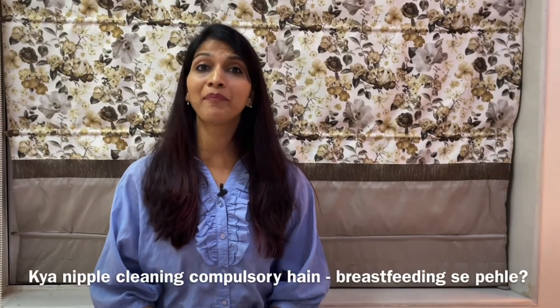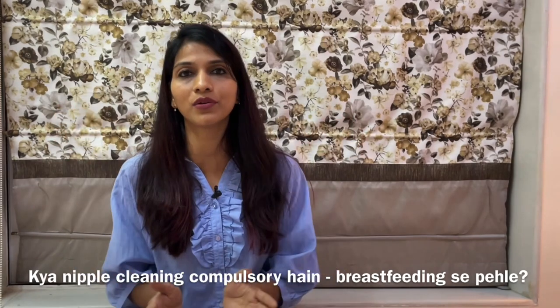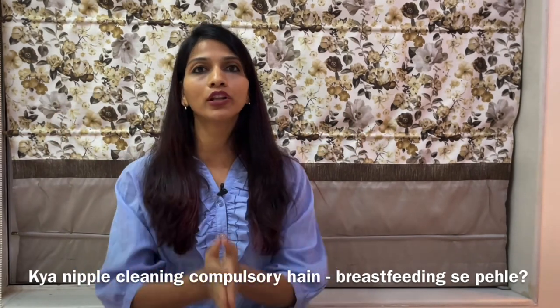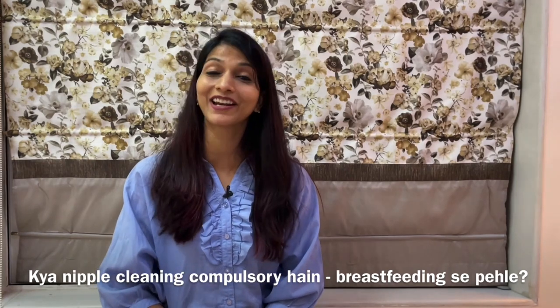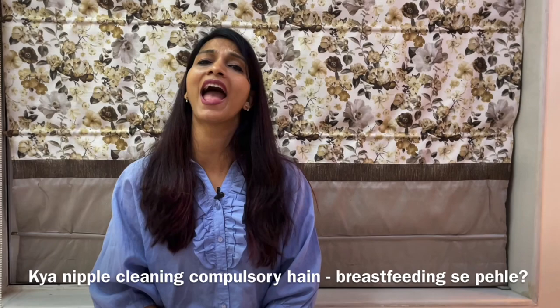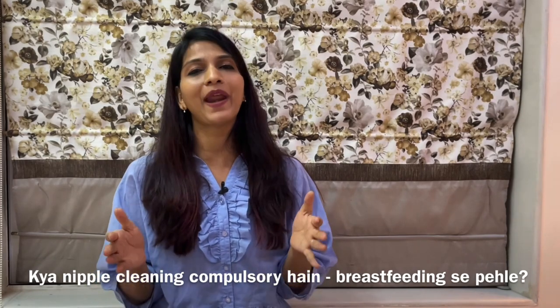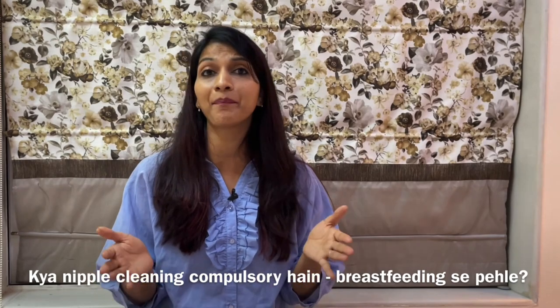Hi friends, welcome to Madhuja. What is the need to clean the breast, nipples and nipple area? This is a very important question that comes to many mothers. Let's answer this particular question. I am Shriya Shah, a childbirth educator and a lactation consultant. Pregnant couples' journey, knowledge and confidence is my passion.